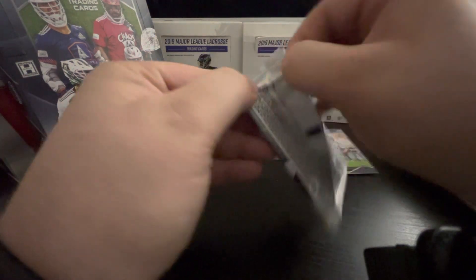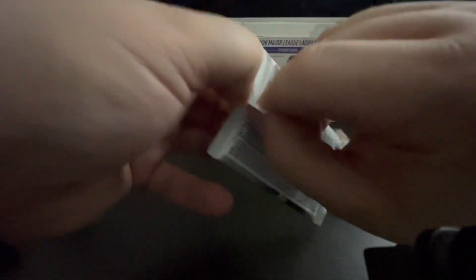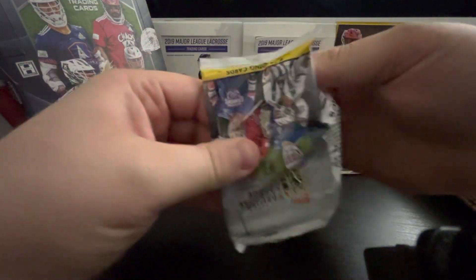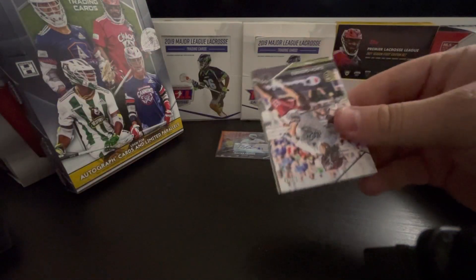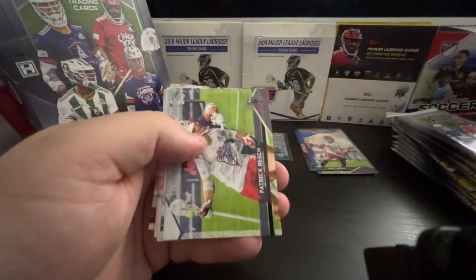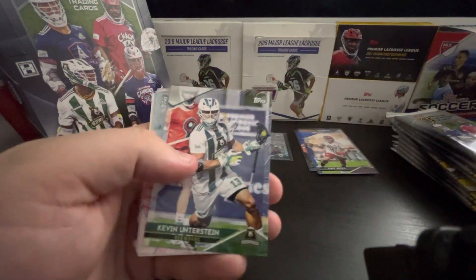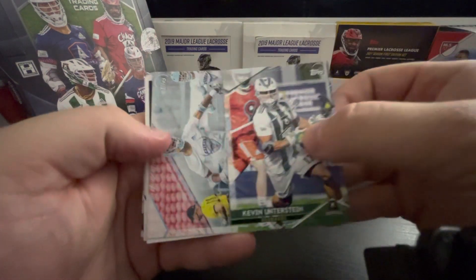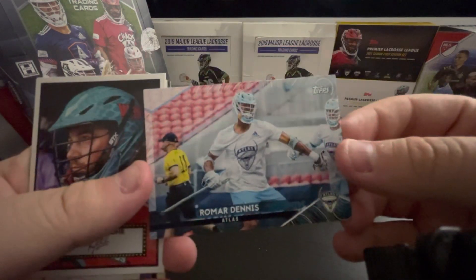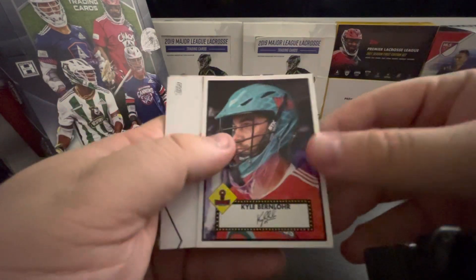Connor Kelly. Zach Currier. Jacob Stover — goalie, Boston... Cannons Lacrosse Club, can't say Boston. It's so weird — it's been four years. Another rookie card to put in this pile. Patrick Resch, another former Hound — let's go Hounds. Kevin Unterstein. That's a nice shot. Oh, nice insert — very nice.